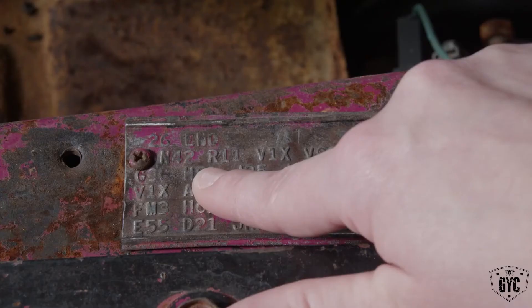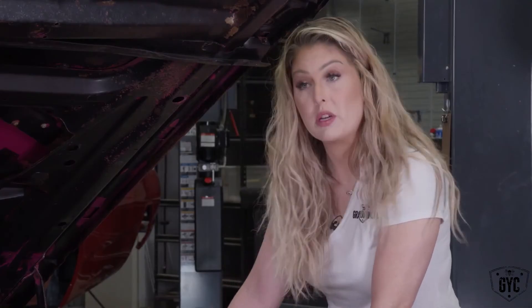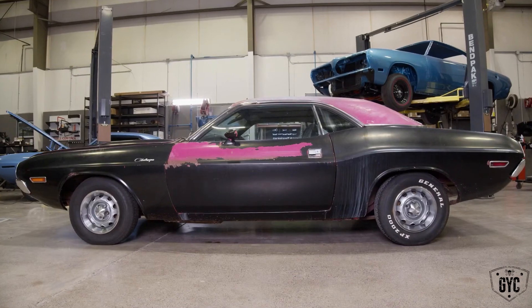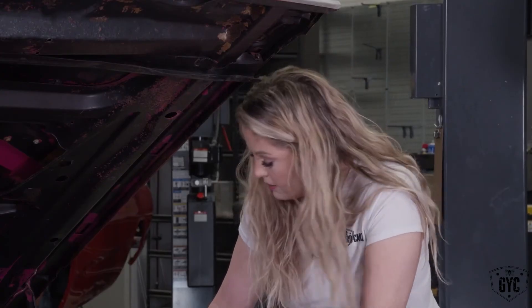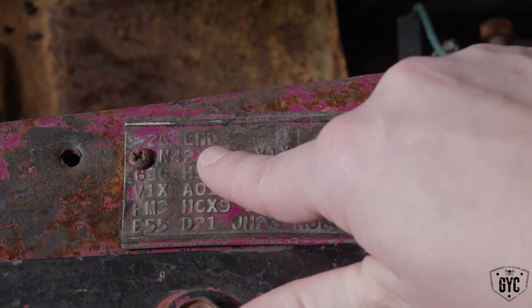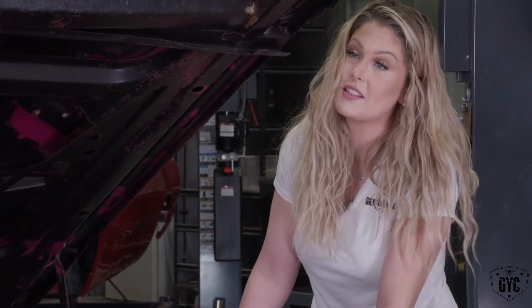R11 AM radio. V1X appears twice on this fender tag — it means black vinyl top. V98, unfortunately, means they deleted the bumblebee stripe, which is a bummer. Y16 sales bank. Last but not least, Z26 means it had a 26-inch radiator. END means we're at the end of our sales codes — and also this week's autopsy report.